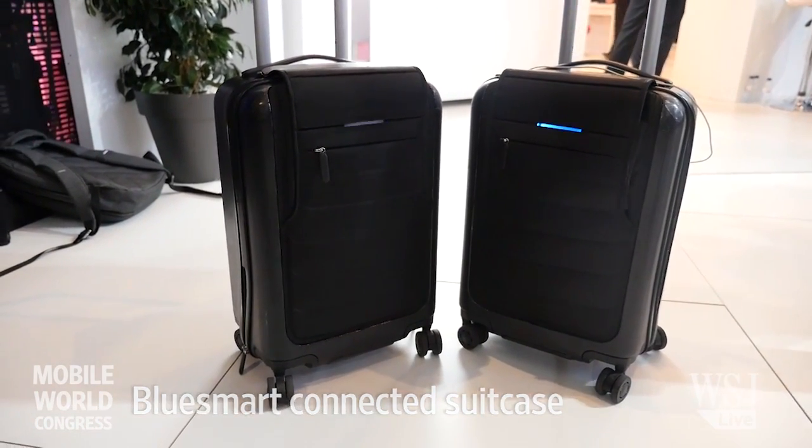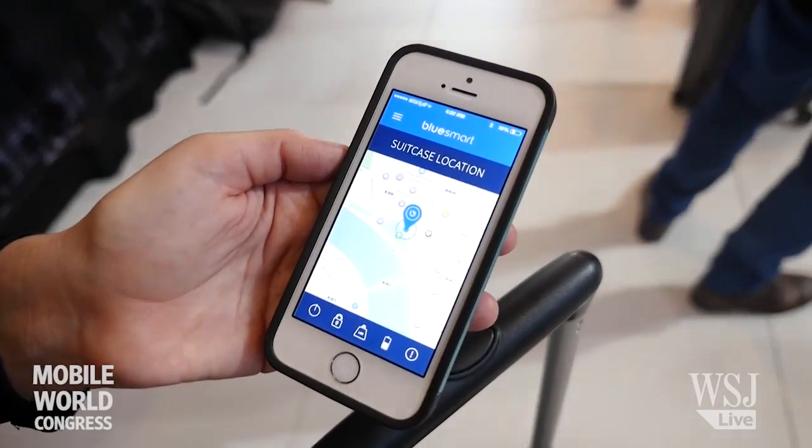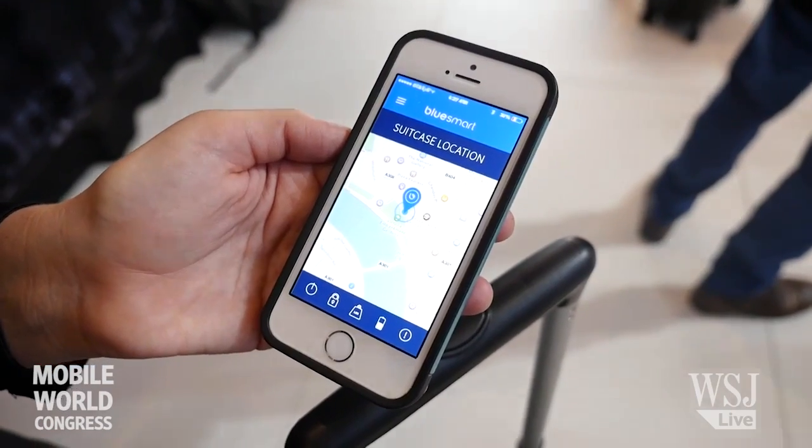It's the world's first smart connected luggage. You can track the location anywhere in the world. You can be notified if it's separated from you. You can lock and unlock it from your phone, and you can charge your devices several times.